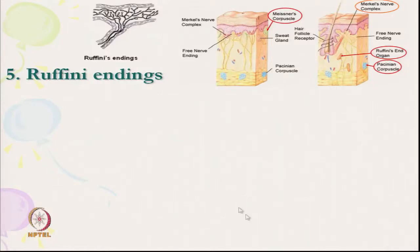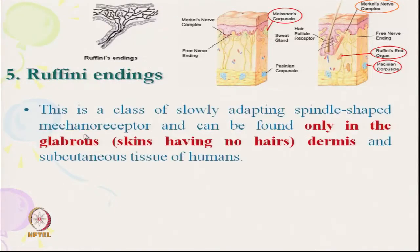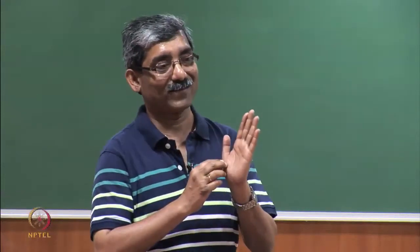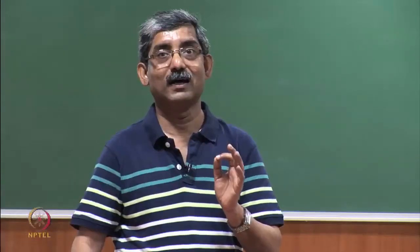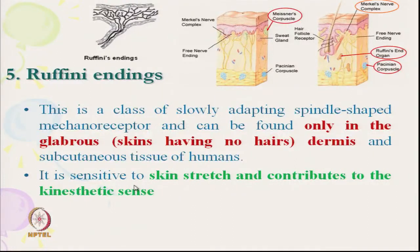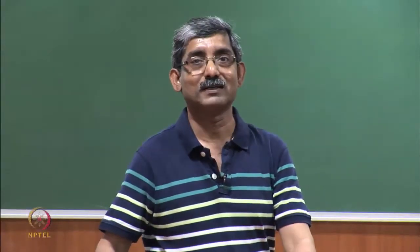Next is Ruffini's ending, whose location is in the dermis. These are slowly adapting, spindle-shaped mechanoreceptors found only in the glabrous region — where there is no hair. They are present in subcutaneous tissue and are sensitive to skin stretch, contributing to kinesthetic sense, such as when we move our palm or fingers.